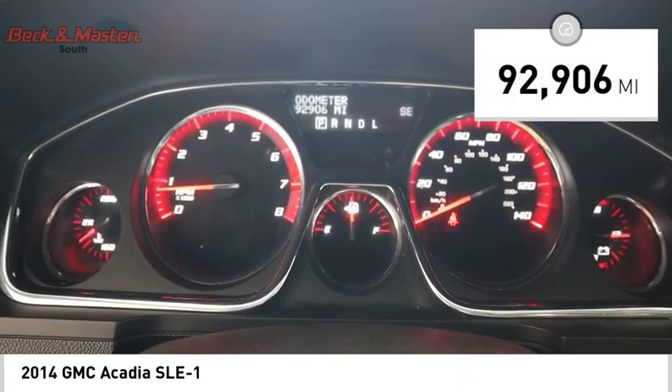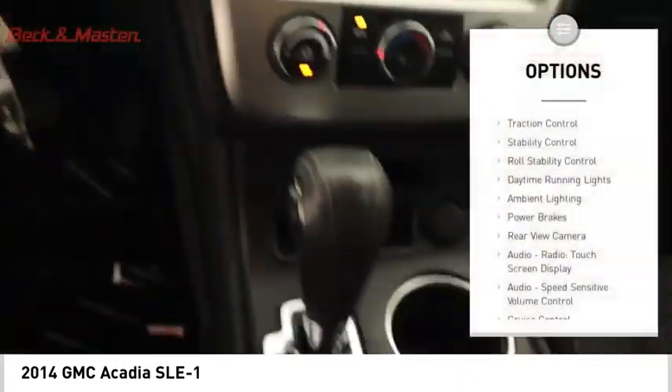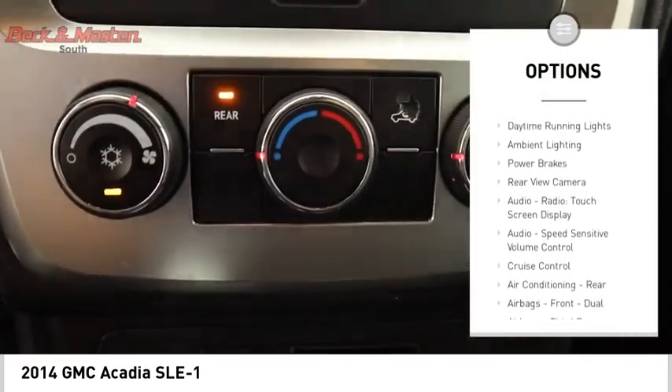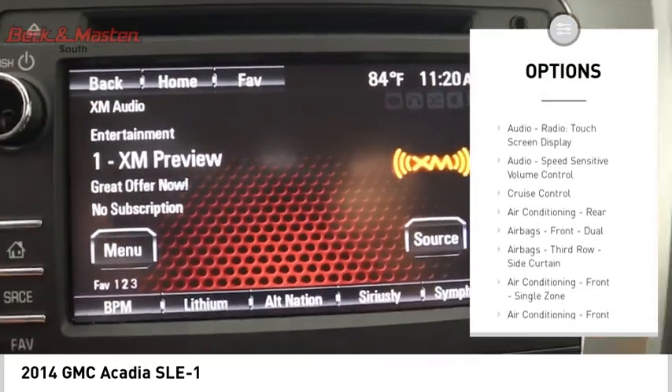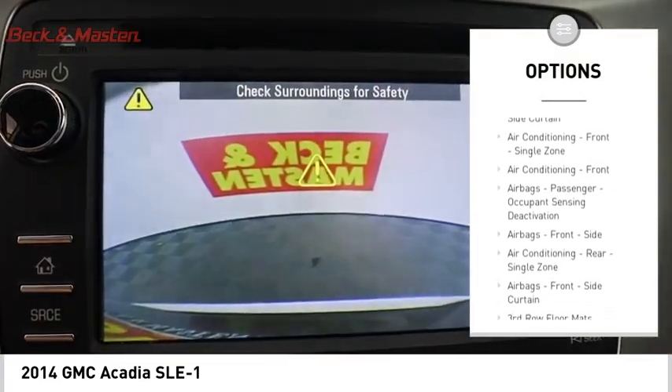This vehicle has less than 95,000 miles. Here are some of this vehicle's great options: traction control, stability control, roll stability control, daytime running lights, ambient lighting, power brakes, and rear view camera.